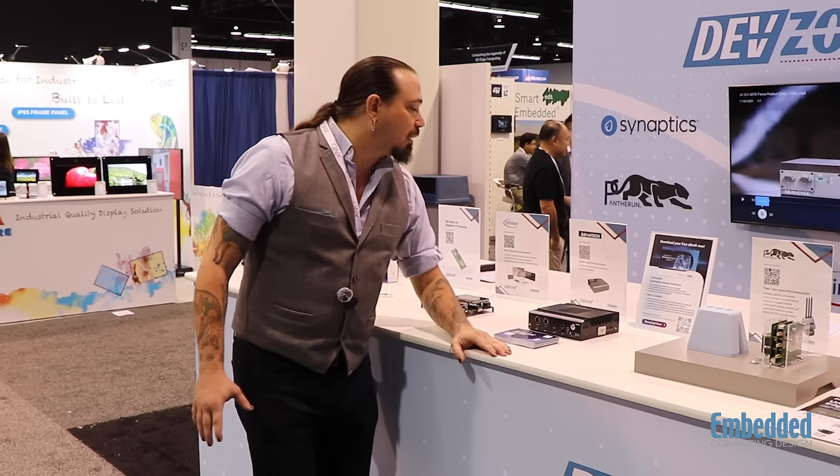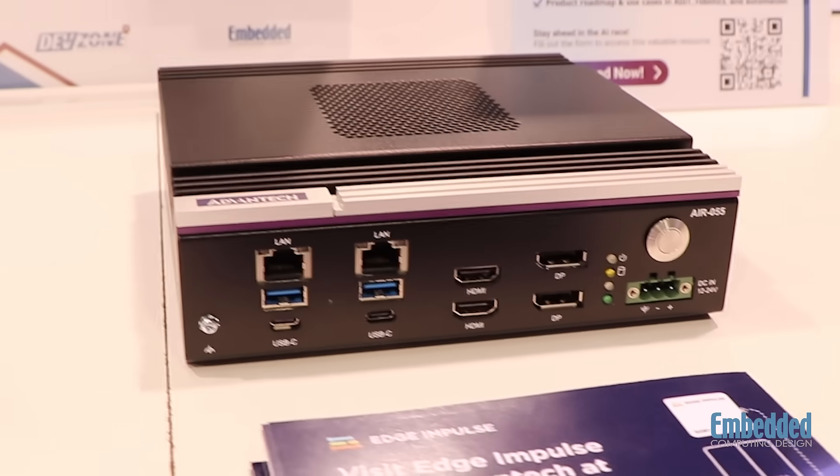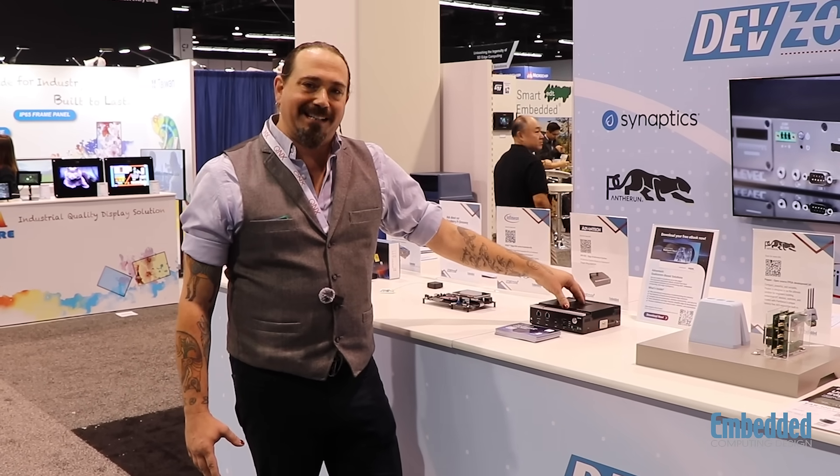Right now I'm here with the Advantex AIR 055 Edge AI Inference System. This really beautifully designed compact board is full of different I/O. It is built on the Qualcomm Dragon Wing — so high performance, high power, and high processing.